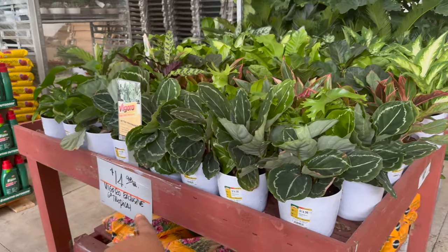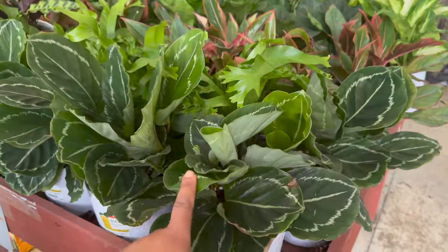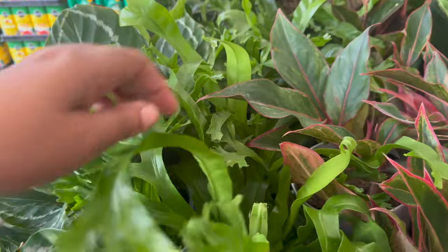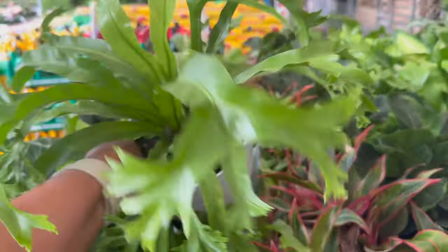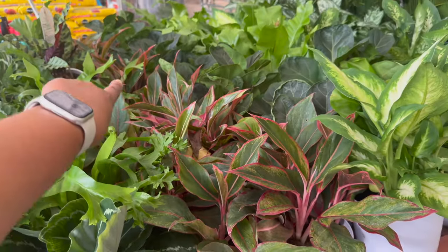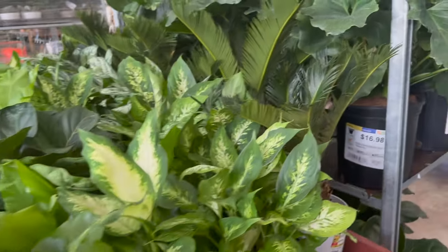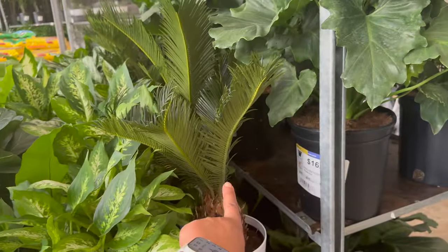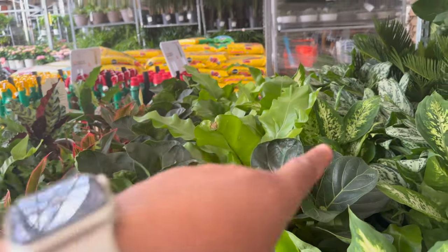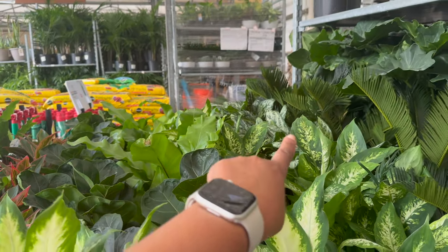Okay, so I just noticed there's a sign in the front — it says $14.98 for the Vigoros. They have these Calatheas right here, and then they have this type of Bird's Nest Fern. They have some Aglaonema Red Siams, some Dieffenbachias. They have some Sago Palms back here. They also have some fiddle leaf figs sprinkled in. And then let me go on the other side because they have some other types of Bird's Nest Ferns and Aglaonemas.